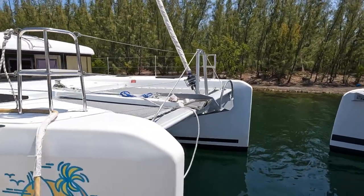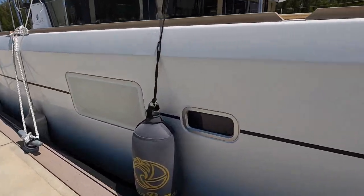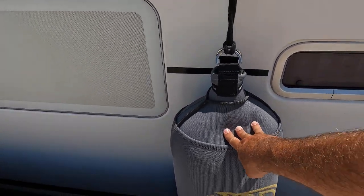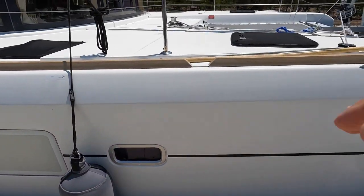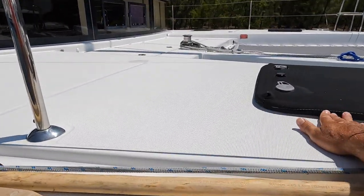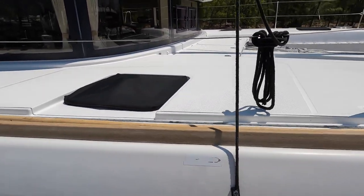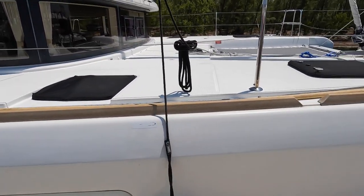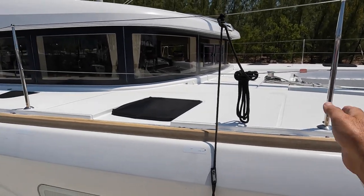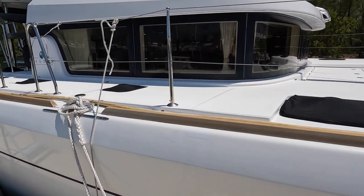We have a storm anchor — a Mantis anchor. We have personalized fenders that are blow-up, so if you don't have room for them you can shrink them down and put them in storage — you get two of those. We have covers for all your hatches. UV sun damage affects the plexiglass and the seals around the windows, so almost all of our windows and hatches up top have had new seals replaced.